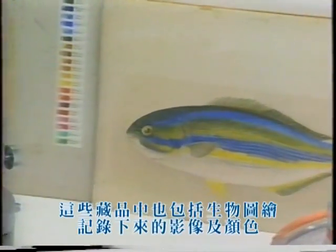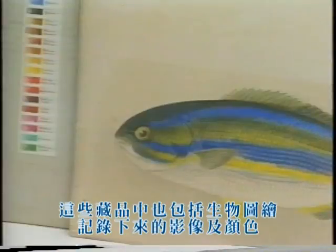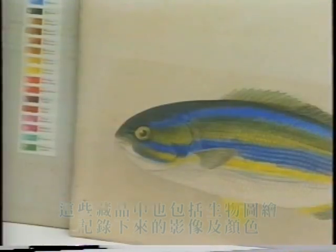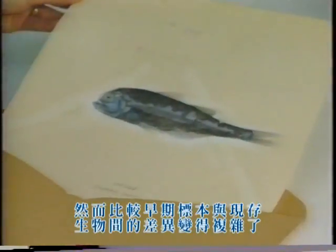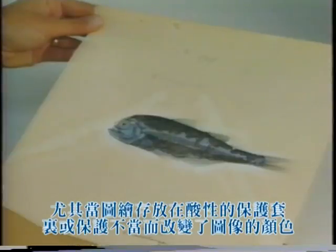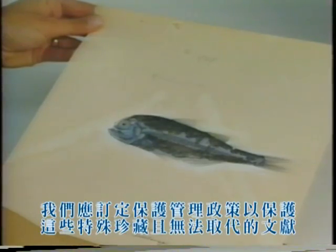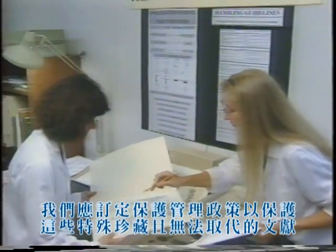Such research collections include illustrations that record the actual color of the specimen used in the original species description. However, comparison between the early original type specimen and a modern example can be complicated, especially if the colors of the original illustrations have changed because of storage in acidic envelopes or other poor conditions. Preservation policies must be written to protect these unique and irreplaceable documents.